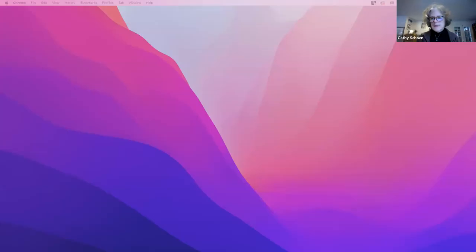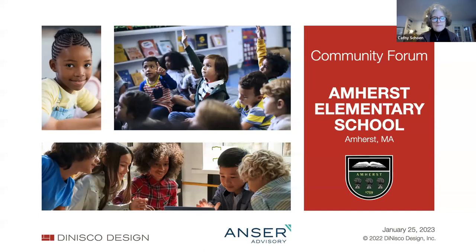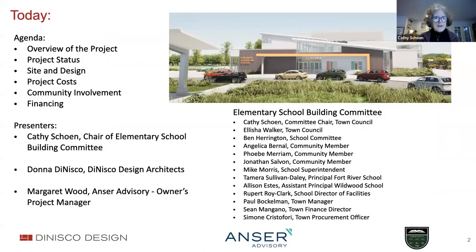Tim Cooper from Danisco is going to operate the slides. My role today is to provide an overview of the project. We really see this as building for the future—for our children, for community, and for climate. I'm going to give an overview of the project status, then Donna Danisco of Danisco Designs, our architect, and Tim Cooper are going to provide you with the vision we've come up with.